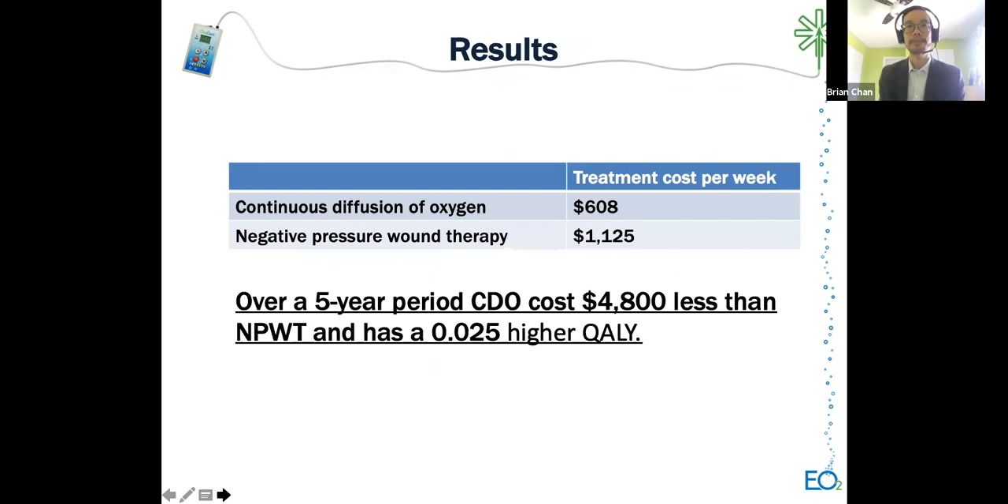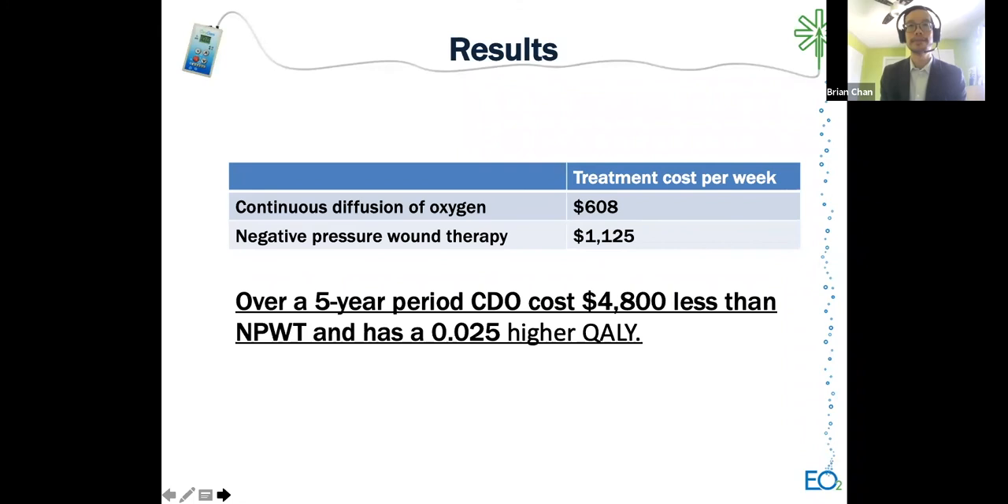In terms of results: looking at treatment cost alone, the weekly treatment cost of CDO was almost half that of negative pressure wound therapy. Over five years, an individual receiving CDO would cost almost $5,000 less than negative pressure wound therapy, with slightly better quality-adjusted life years. When this analysis was repeated over and over to account for data uncertainty, about 79% of iterations showed lower cost for CDO and higher quality-adjusted life years—a large percentage showing consistent results.